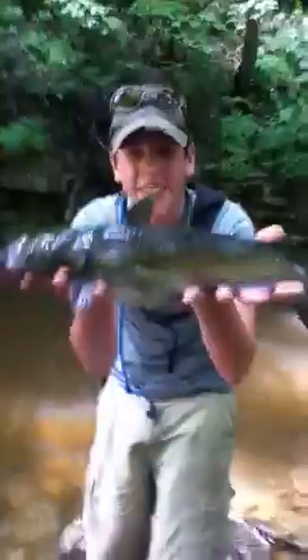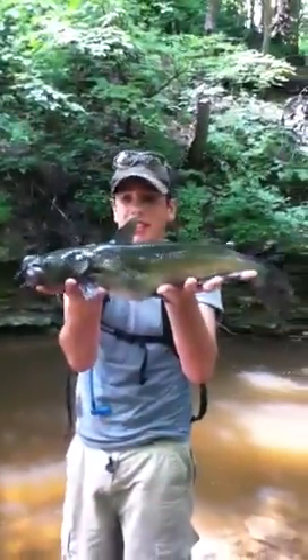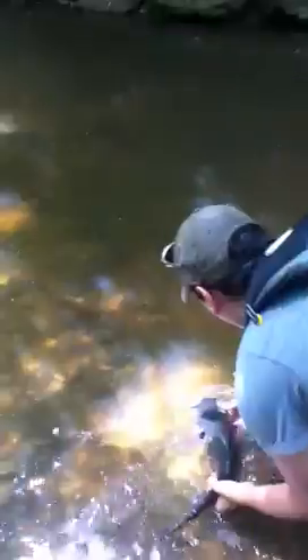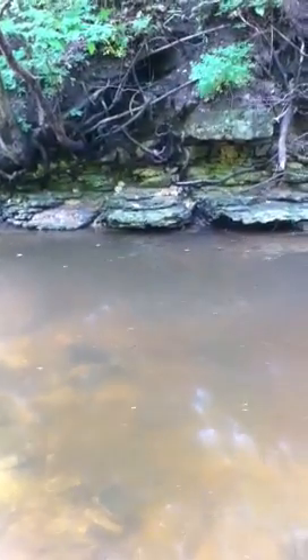One last good look at the fish here. This was the catch of the day, that's for sure. There he goes — they'll survive. Big fish in this little section of pond, I really believe that.